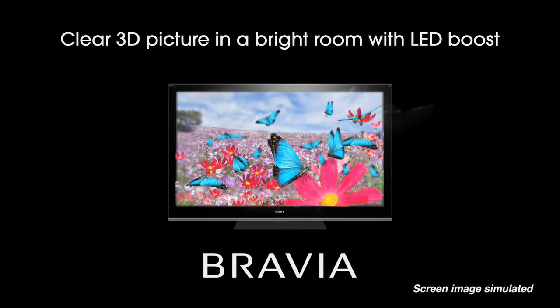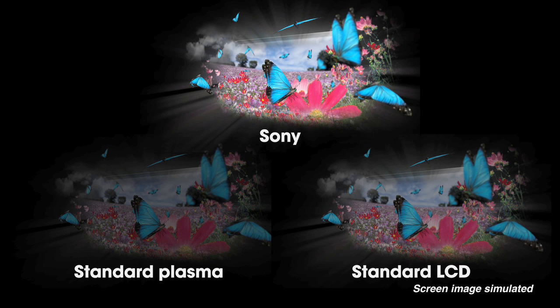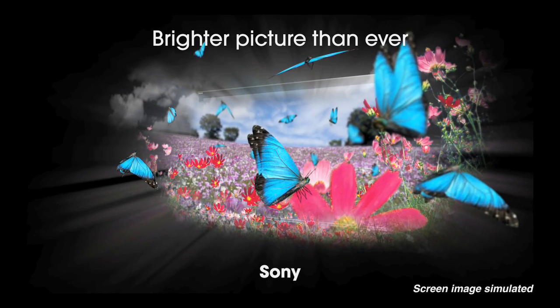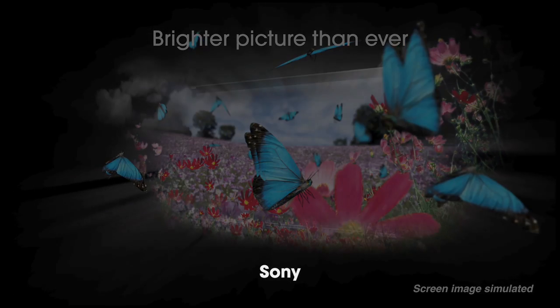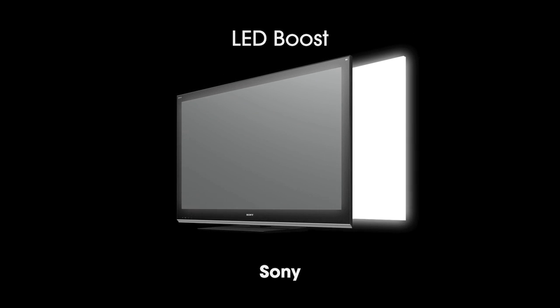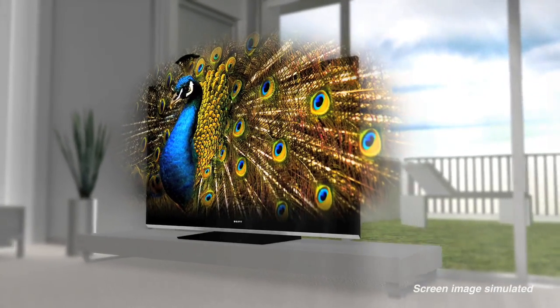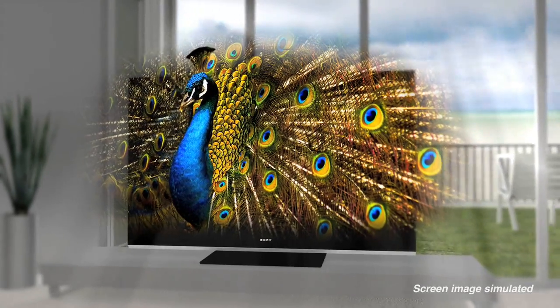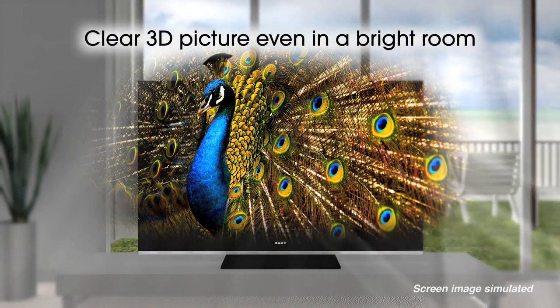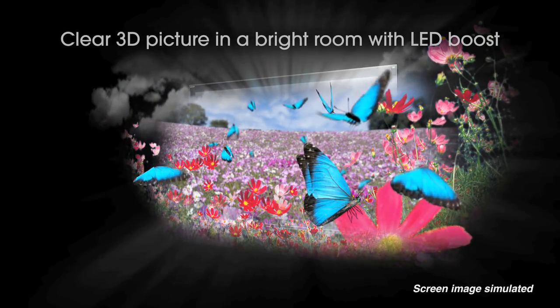How do you maintain image quality in a bright room when you're essentially wearing sunglasses to watch TV? With Sony, we use a technology called LED Boost to give us the brightest picture on the market for watching 3D. When those 3D frames are on, we boost the output of the LEDs to make the image brighter just when that frame is available to your left eye or right eye. This gives you a beautiful bright picture no matter which room you set it up in, so you don't have to make your room into a cave.